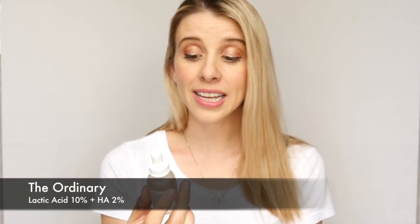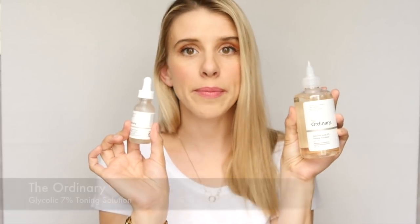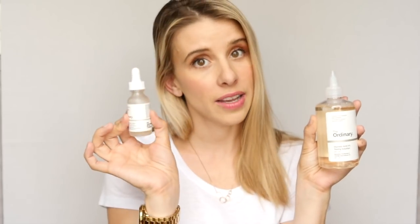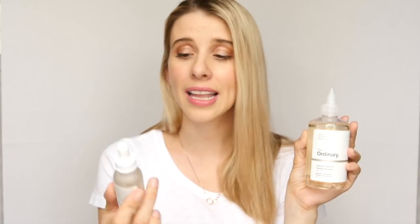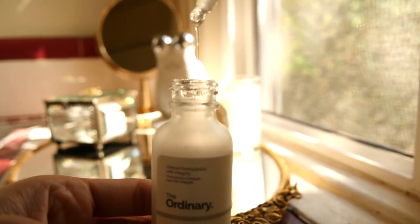We're almost done with The Ordinary. The second to last is The Ordinary Lactic Acid 10% plus HA 2%. I also have the Glycolic Toner, which is their 7% toning solution. I have tried both. My husband loves the Glycolic — he has more oily skin, which might explain why the Glycolic works better for him. I really, really like the Lactic Acid 10% plus HA 2%. It's non-drying and my skin looks really good after a few days of using this.